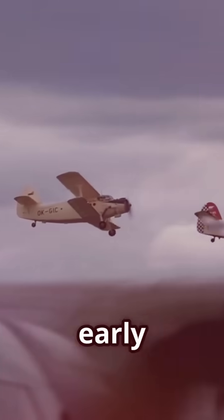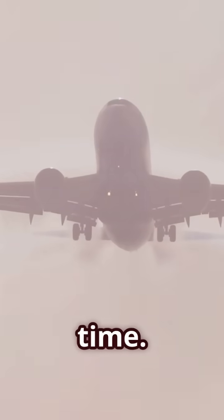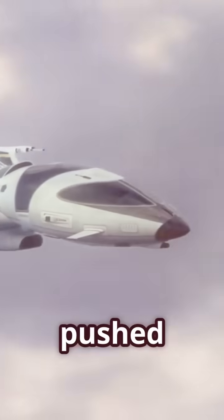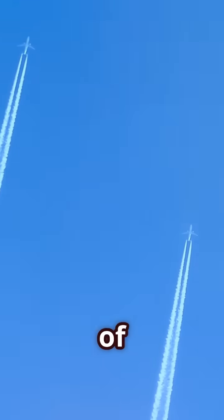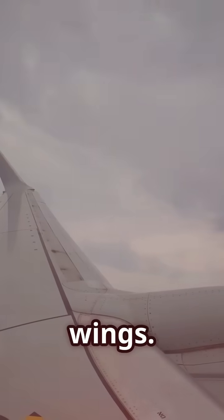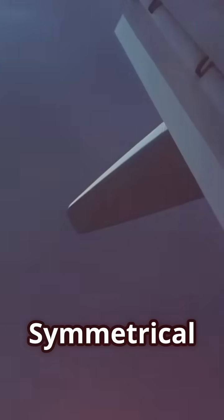This balance was crucial in the early days of aviation — it allowed us to conquer gravity and take to the skies for the first time. But as we pushed the boundaries of speed, a new challenge emerged. Imagine an airplane approaching the speed of sound: air molecules, unable to move out of the way fast enough, pile up in front of the wings. This creates a shock wave — a dramatic increase in drag and instability.